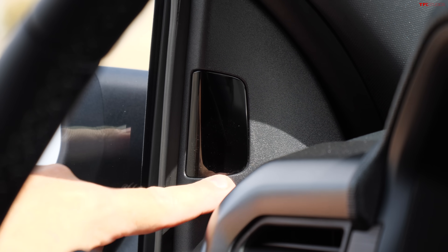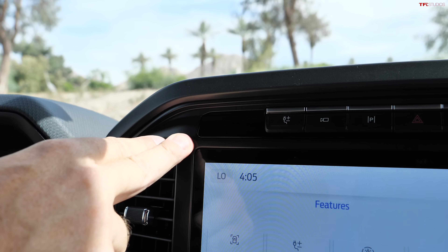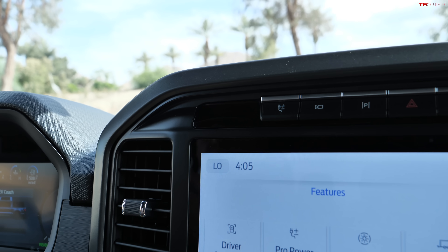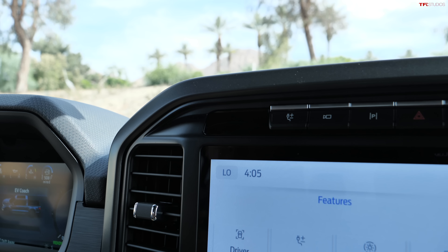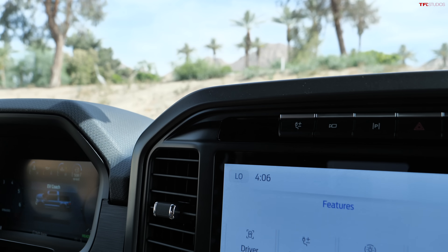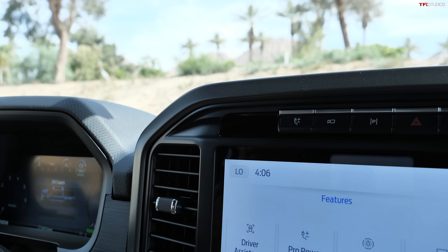Ford is doing something else interesting — they're expanding availability of BlueCruise. Now XLT, Lariat, Tremor, King Ranch, and Platinum trucks will have BlueCruise 1.2 available, which means pre-mapped highway driver assistance. You still have to pay attention — that's why those sensors are watching your eyes and will give warnings if you're not — but they're expanding that availability across more F-150s.